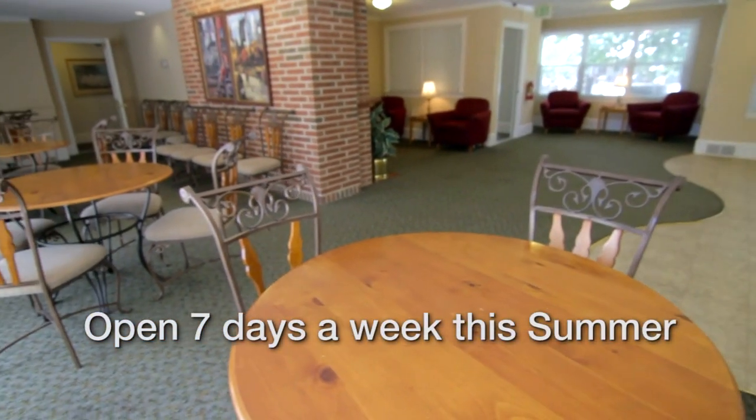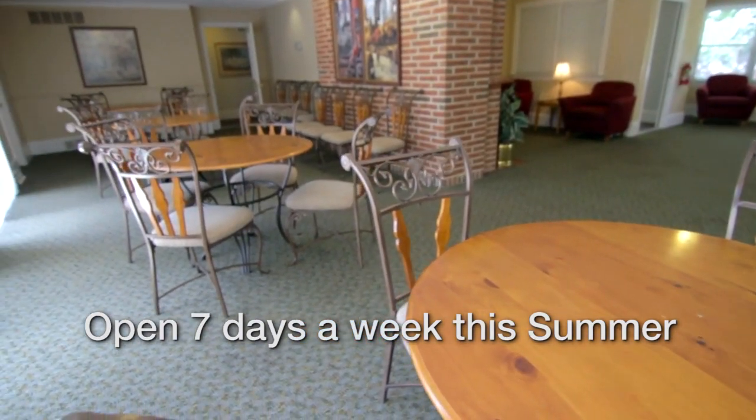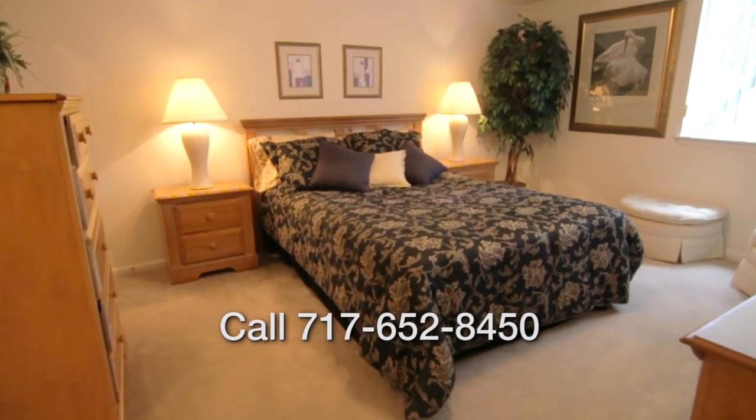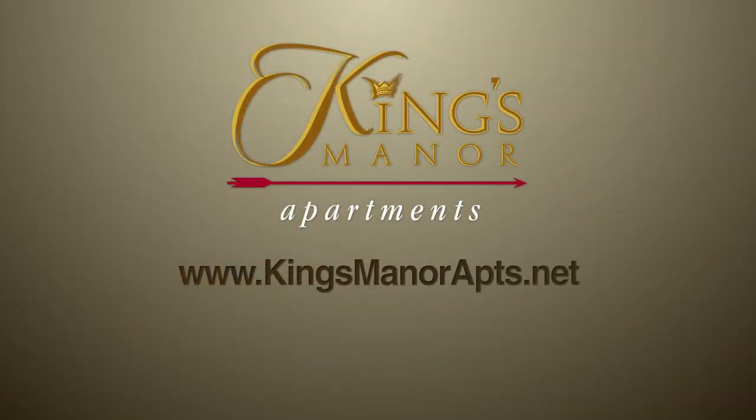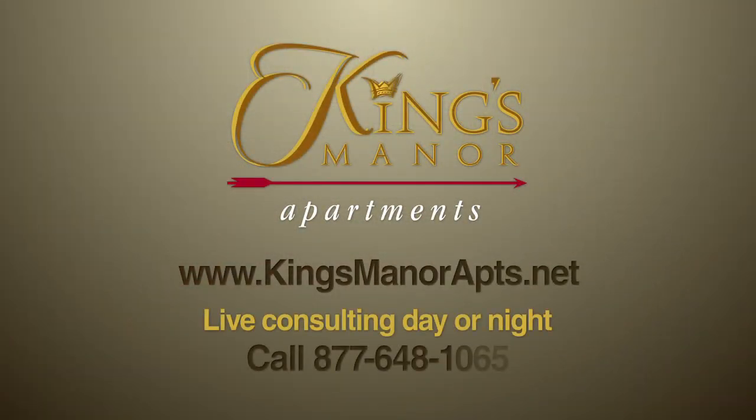We're open seven days a week this summer, until 7pm every Wednesday. Call to schedule a tour of these beautiful and affordable apartments. To speak to a live consultant any time of the day, call 877-648-1065.